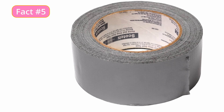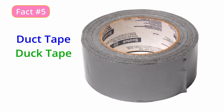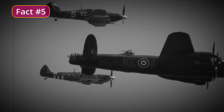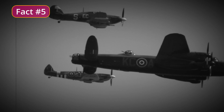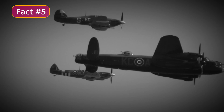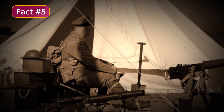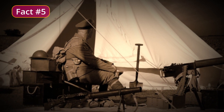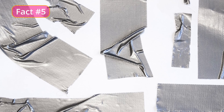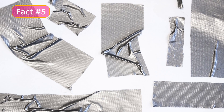Fact number 5. Duct tape is a type of strong, durable adhesive tape that is known for its versatility and holding power. It was originally developed during World War II for sealing ammunition cases, as it was able to withstand extreme temperature changes and resist water and other elements. After the war, duct tape was used for repairing military equipment and eventually found its way into everyday use. It's made from a strong, waterproof backing material coated with a rubber-based adhesive, typically a blend of polyethylene and cotton or polyester fibers, which gives it strength and durability.